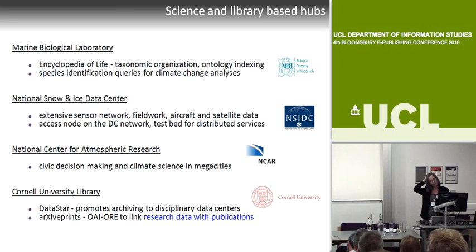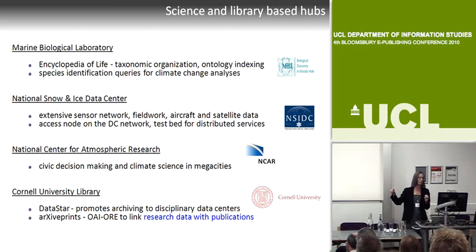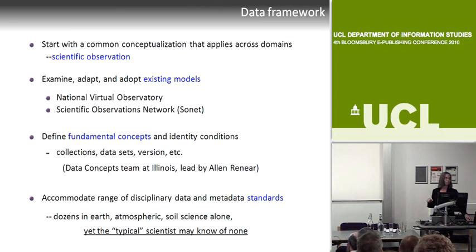Cornell University is one of our partners playing many roles. They have the DataStar ARC platform for helping scholars prepare their data for ingest. But more importantly, probably in year two, we'll get a good start on applying OAI ORE—Open Archives Initiative Object Reuse and Exchange—to linking research data to the ePrints archive.